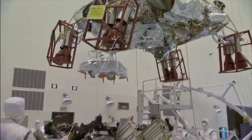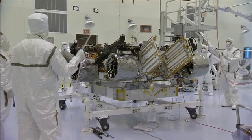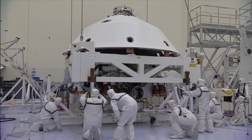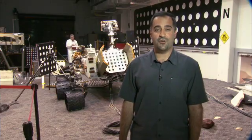The Curiosity rover and the spacecraft that will take it to Mars are currently in Florida, undergoing its final preparations for launch. Everything's going well, and all of us on the science team can't wait for its launch later this year and its arrival to Mars next summer. I'm Ashwin Vasavada, and this has been your Building Curiosity Update.